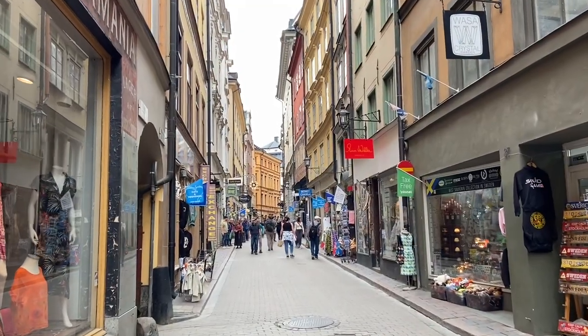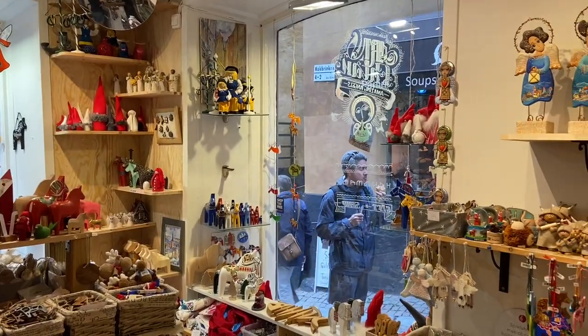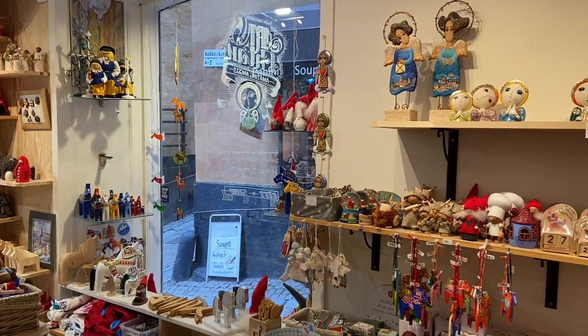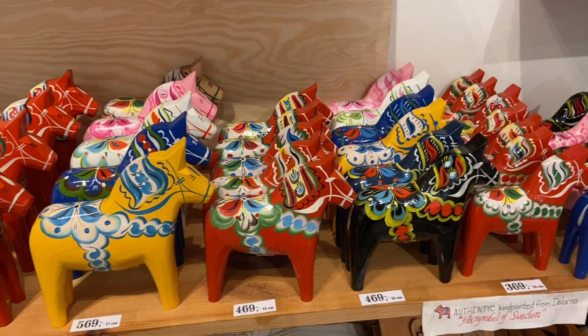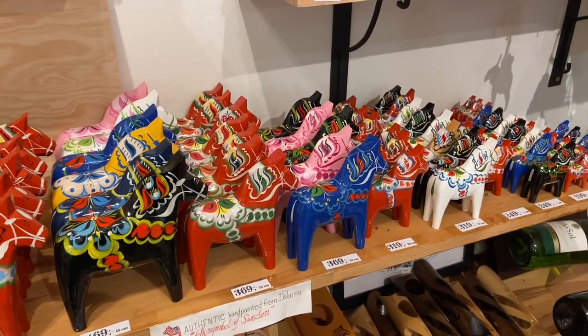Now we have some free time so I think we're going to try and shop a little bit. We found this cute little touristy shop. One of the most popular souvenirs in Sweden is the Dala horse, which is carved from wood and then hand painted - or so they say.